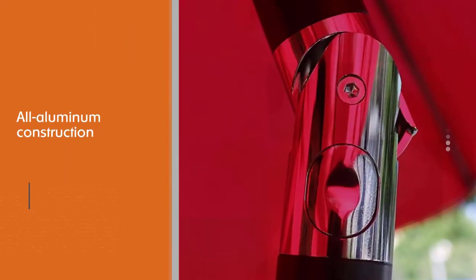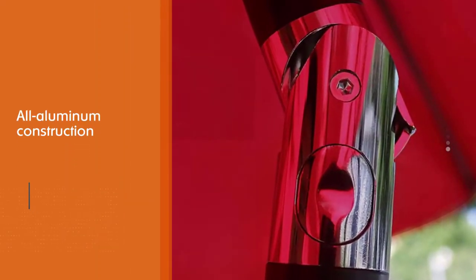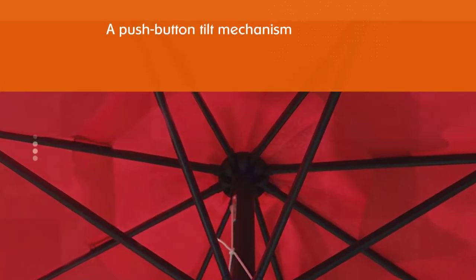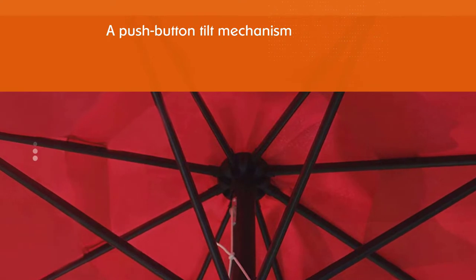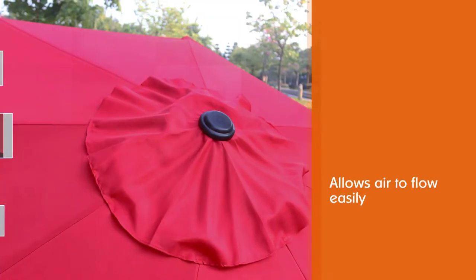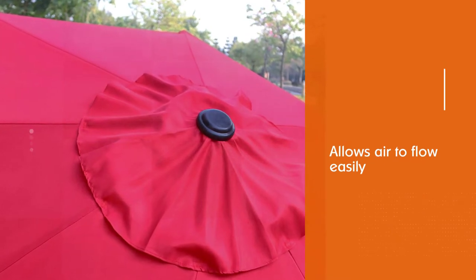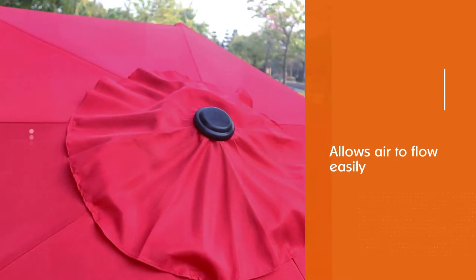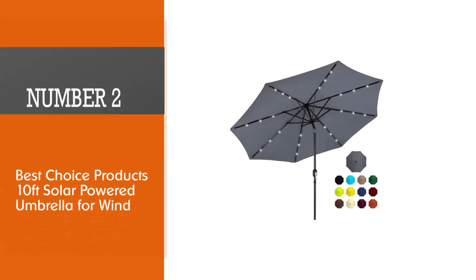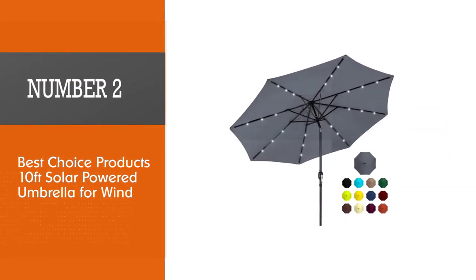The crank lift allows for a smooth opening and close. A push-button tilt mechanism keeps loungers in the shade throughout the day. A wind vent underneath the umbrella allows air to flow while this sunshade stays upright. The heavy-duty all-aluminum frame and double-coated waterproof UV-protective polyester offer years of enjoyment.